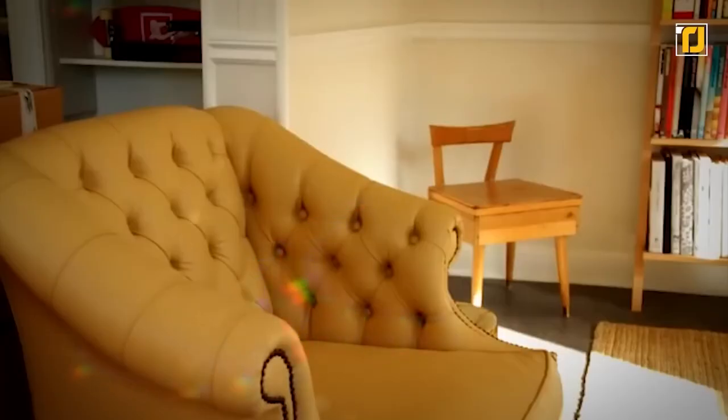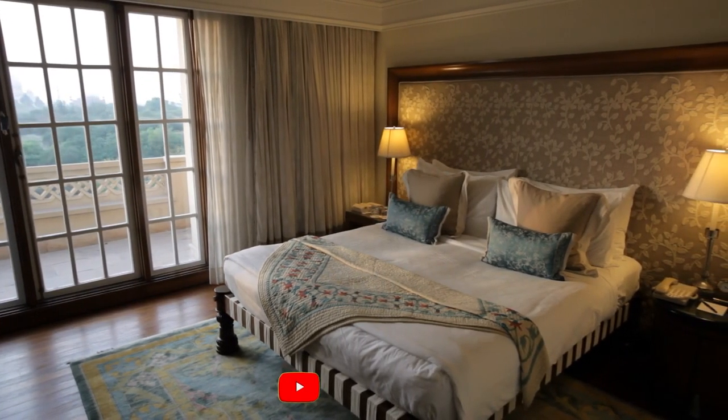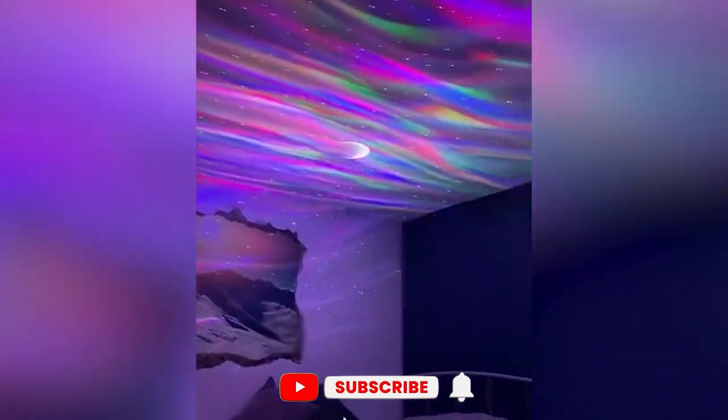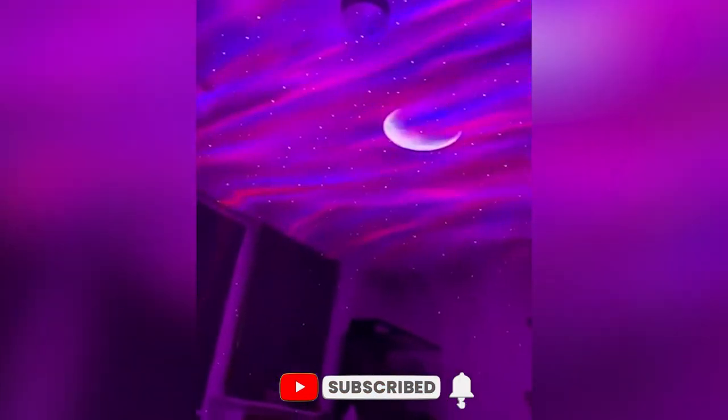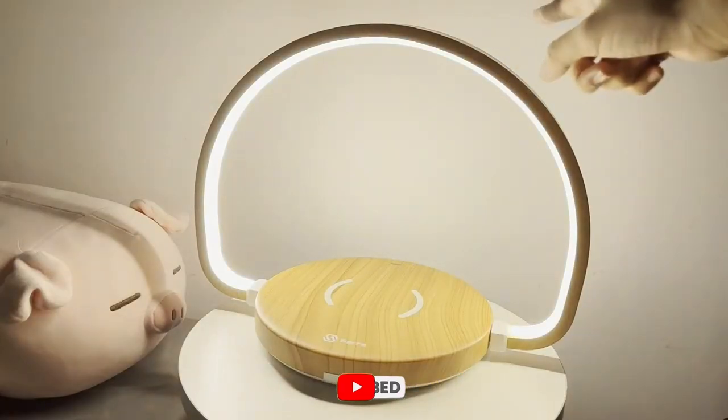And that is all for today. The Amazon affiliate links for the products are provided in the description below. Thank you guys so much for watching and for your continued support. Please like and subscribe for more Amazon gadgets and also check out our channel for more similar videos. We'll see you in the next video.